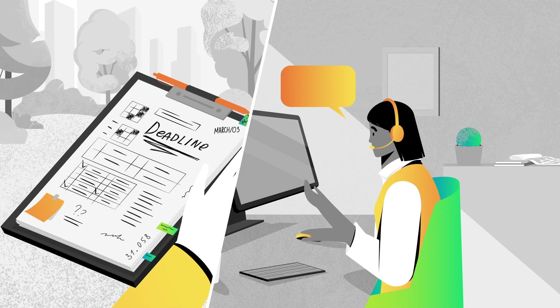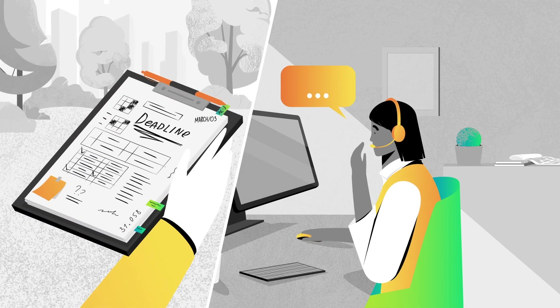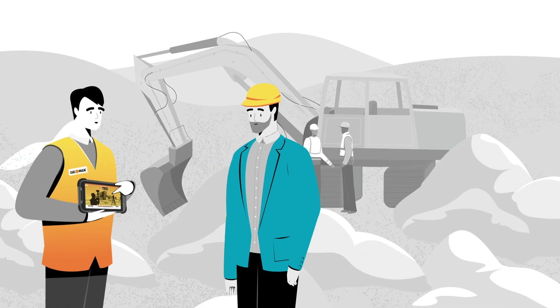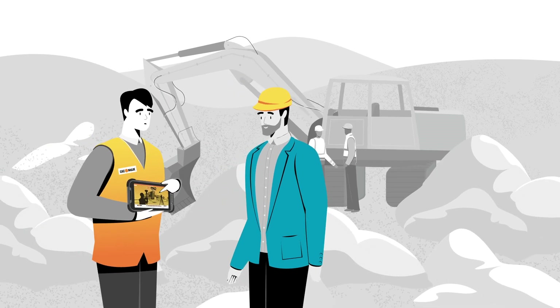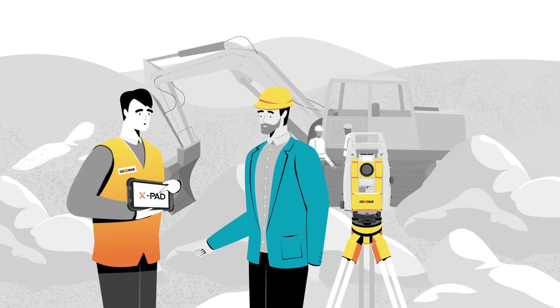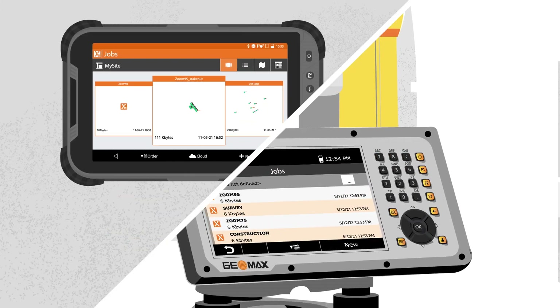Today, companies like K-Construction must go digital to succeed. That's why Marco, the owner of K-Construction, invested in technology by purchasing the Zoom95 robotic total station and the X-Pad software suite.